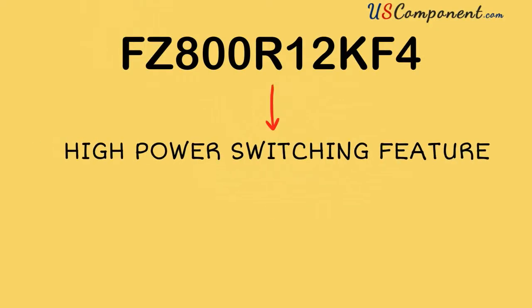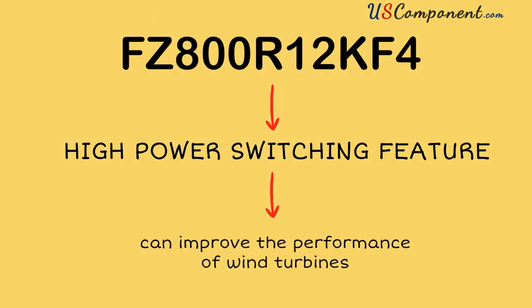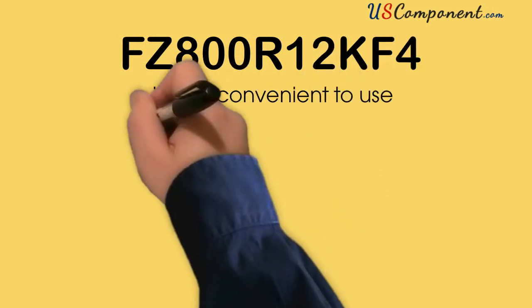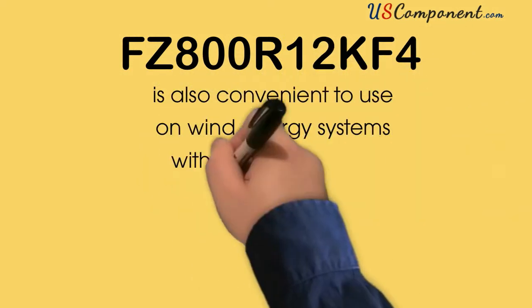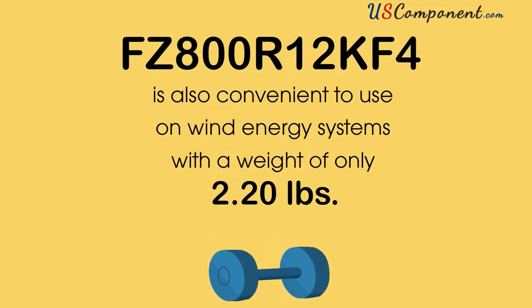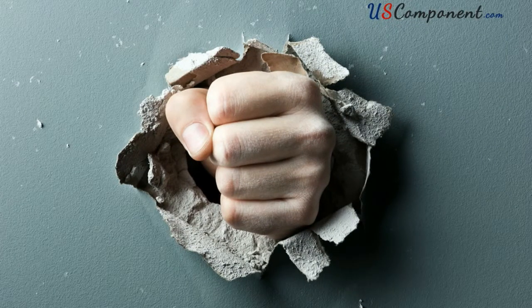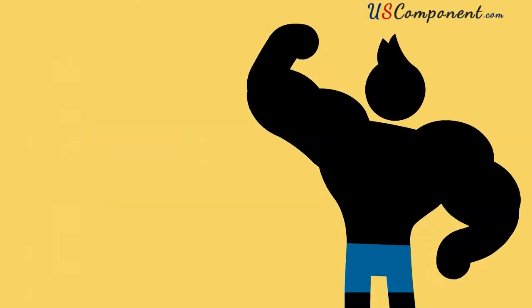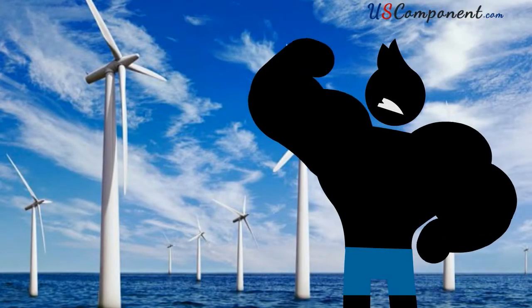FZ800R12KF4 has a high power switching feature which can increase the performance of wind turbines. It's also convenient to use on wind energy systems with a weight of only 2.20 pounds. With the powerful components of FZ800R12KF4, even the strength of wind turbines on offshore areas can be supported.